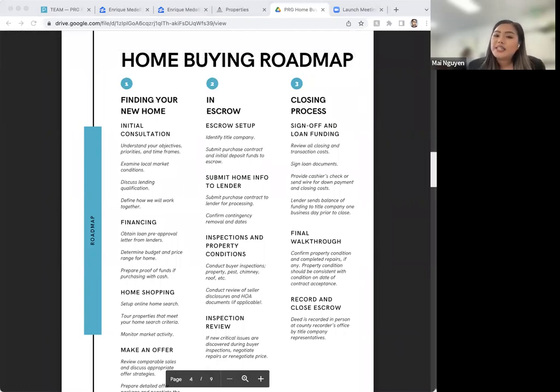Moving on to the home buying roadmap — there are three phases in the home buying process. Phase one is finding your home, phase two is escrow, and phase three is closing of escrow. Right now we're in phase one: the initial consultation where we get to know each other, determine how we'll work together, and get your finances together. Getting your finances in order is the most important part of the process, which is why the sooner you get your pre-approval done, the sooner we can get the ball rolling — it determines your price range and the types of properties available to you.